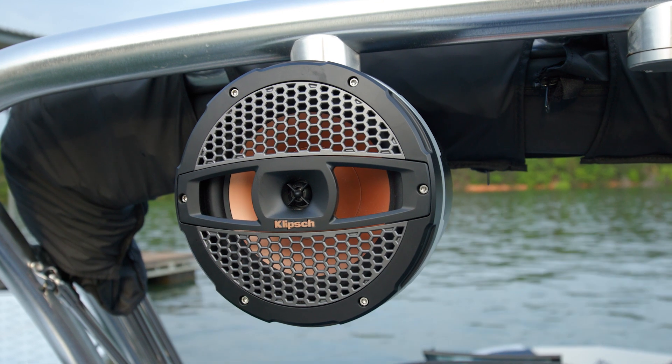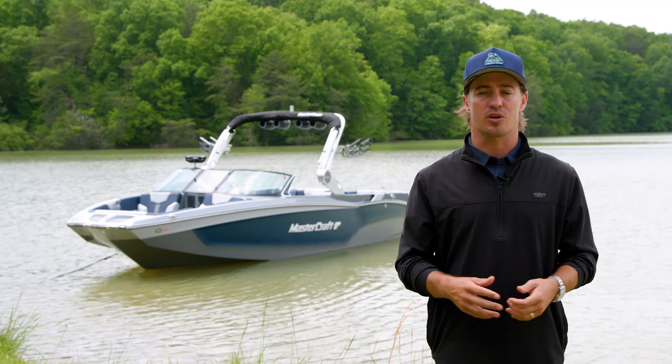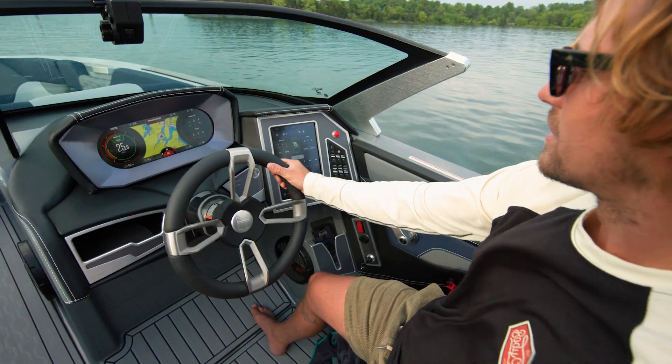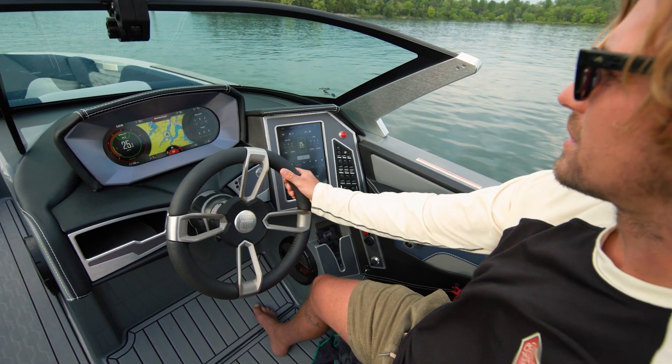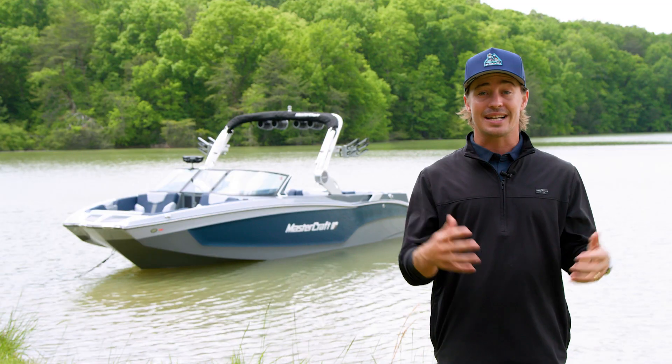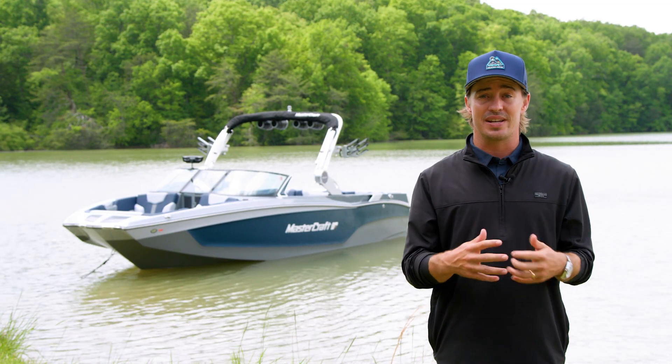To elevate your ride, load your tower with up to four speakers for the ultimate experience behind the boat. Like every model in the X-T family, the helm of the X-T24 can be customized to fit your needs. The X-T24 comes standard with a seven-inch screen setup.